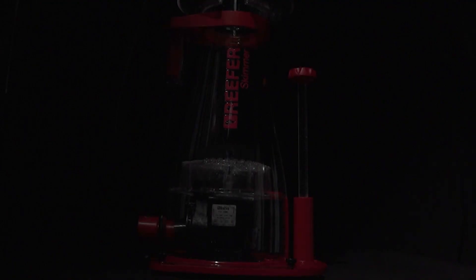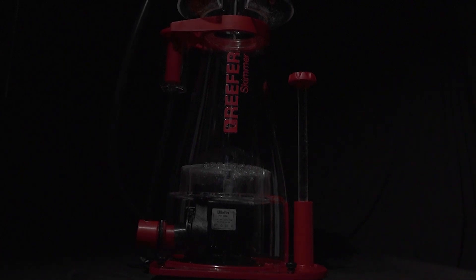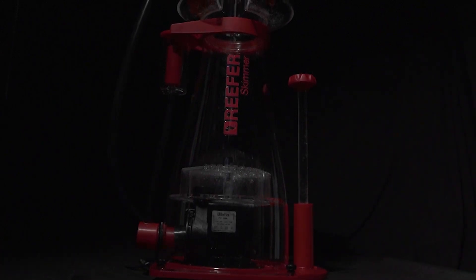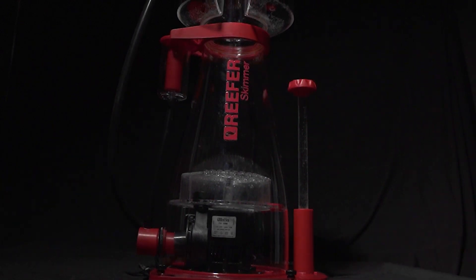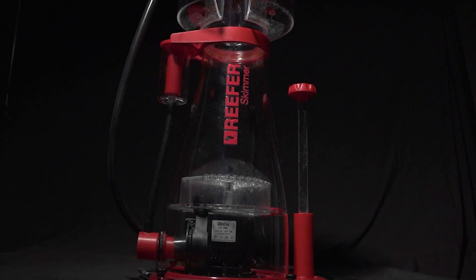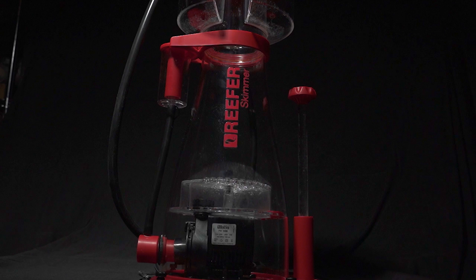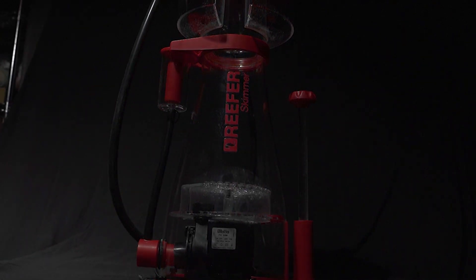After that we have the Red Sea Reefer Skimmer 600. I wanted the top-of-the-line skimmer when building this tank setup — something easy to clean and extremely quiet, as my old skimmer was pretty loud. Visually this skimmer is stunning, extremely quiet, and easy to take apart to clean. The built-in neck cleaner, foam view window, and extra-long valved waste tube is genius. I chose the 600 because it is able to handle 320 gallons.